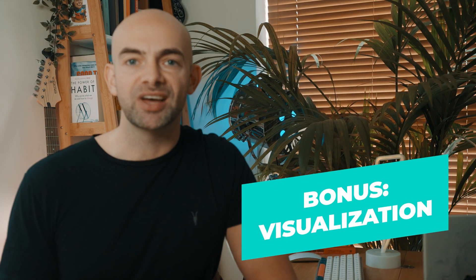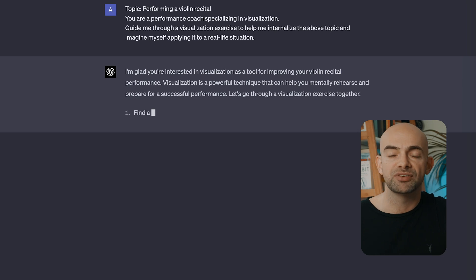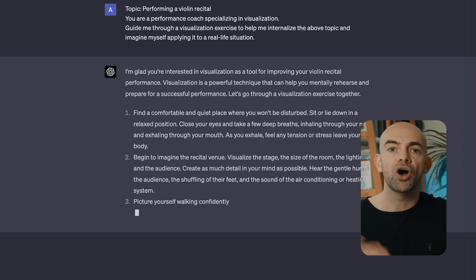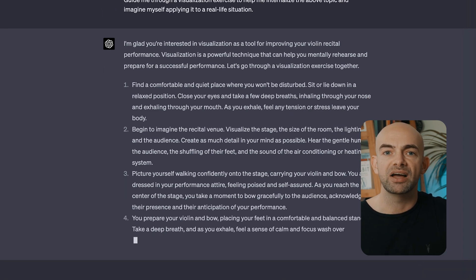Here's a quick bonus prompt before we wrap things up. Once you've mastered any skill, it's then time to put it into practice. There's lots of evidence from psychology and performance coaching that visualising yourself successfully performing a skill is almost as good as actually practising that skill for real. Whether it's sitting an exam or performing in public, GPT-4 can act as your own personal performance coach. We can use a prompt such as: 'You're a performance coach specialising in visualisation. Guide me through a visualisation exercise to help me internalise the topic and imagine myself applying it to a real-life situation.'